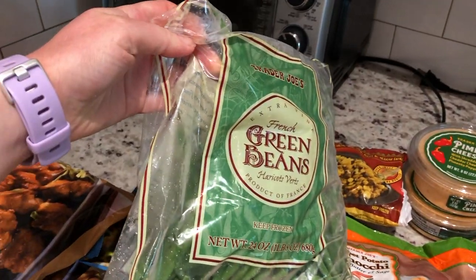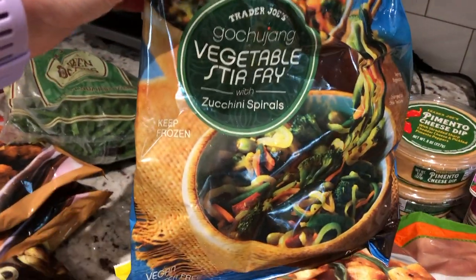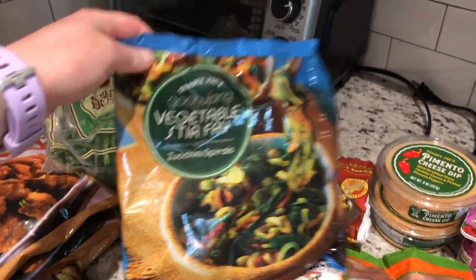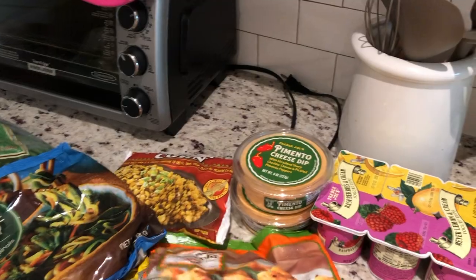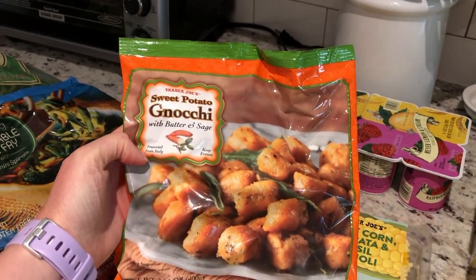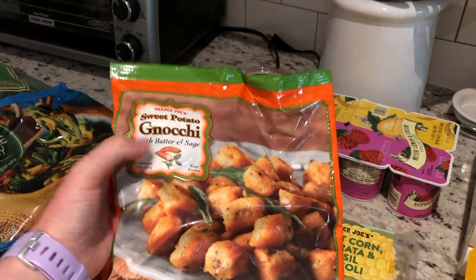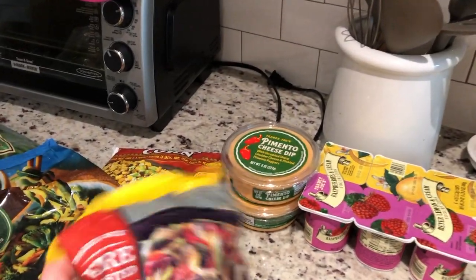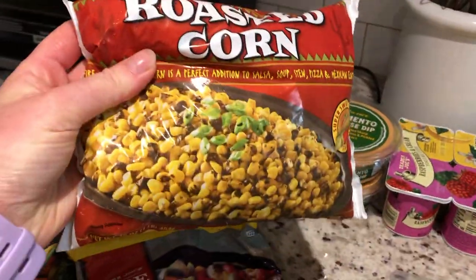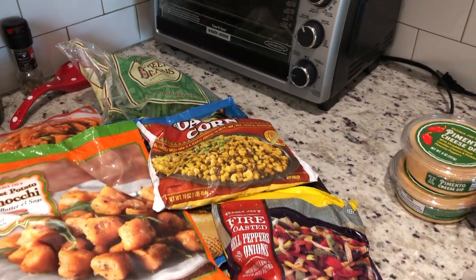I don't think they're French-cut — they're just from France, but they're super thin and delicious and they're my favorite. Then we have this vegetable stir-fry with zucchini noodles — again, when we make our frozen Chinese food, I thought that would be great to have on hand. These sweet potato gnocchi are thawing out pretty fast, so I need to get these in the freezer. One of my favorites, it has butter and sage in it and it tastes like Thanksgiving. I also got my usual fire-roasted bell peppers and onions and fire-roasted corn — I love it for soups, chilies, and my little quinoa bowls.